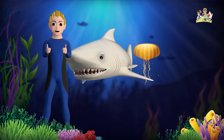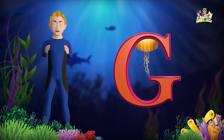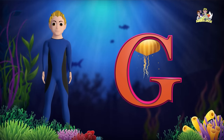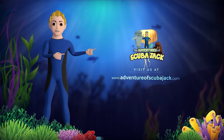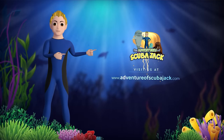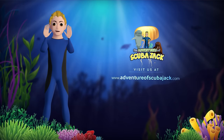Great job, everyone. You did an amazing job learning the letter G today. Visit us at www.adventuresofscubajack.com for more fun learning. See you next time, friends.